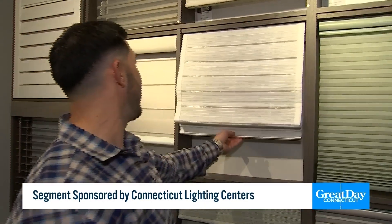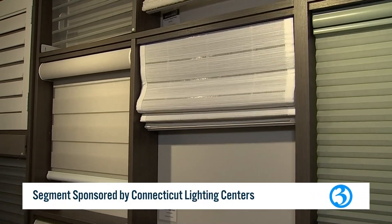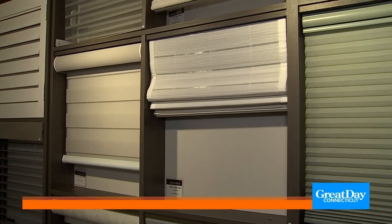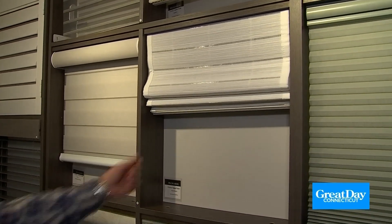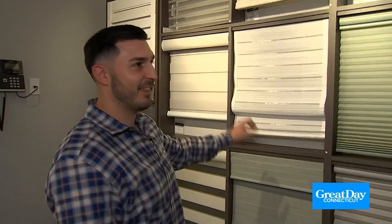One of the most popular things we're seeing today is this — a natural shade. There are tons of different styles and fabrics to choose from. It's a great look and fits in with so many different decor settings people are going for today. It's really a design element — that modern farmhouse look and everything else, there's a ton of that within this.